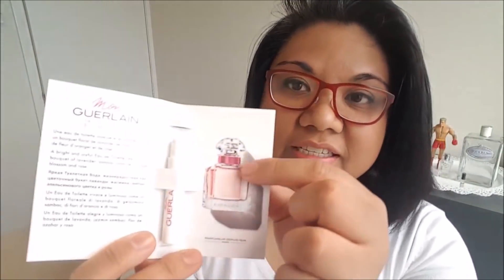So this is what the bottle looks like — pretty much exactly the same as the other Mon Guerlain fragrances, except this just has a nice rosy pinkish color at the neck of the bottle. So it is a pretty bottle design and I do like it a lot.